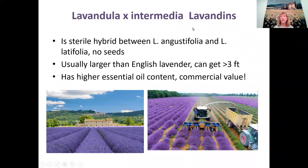This group has high commercial value because of its high essential oil content — this is Lavendula Intermedia, in the lavendin group. It's a sterile hybrid between English lavender (Angustifolia) and Portuguese lavender (Latifolia), and produces no seeds. It usually gets larger than English lavender — over three feet, sometimes four feet high — and has flowers with a really high essential oil content. This is the main one used for lavender oil commercially.